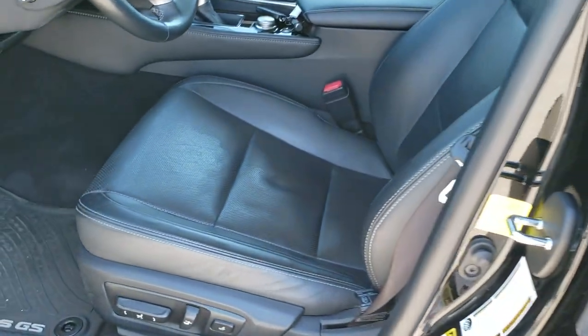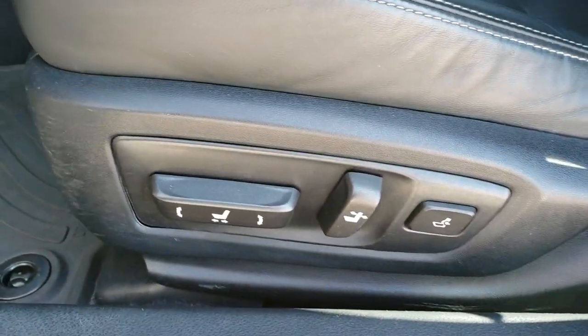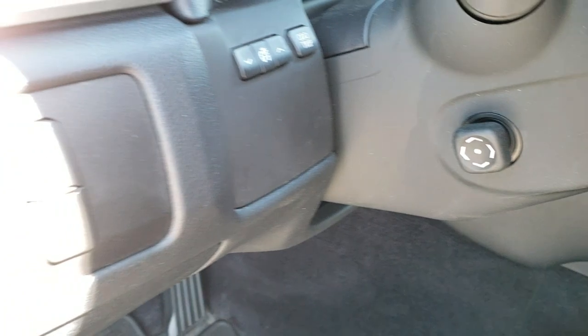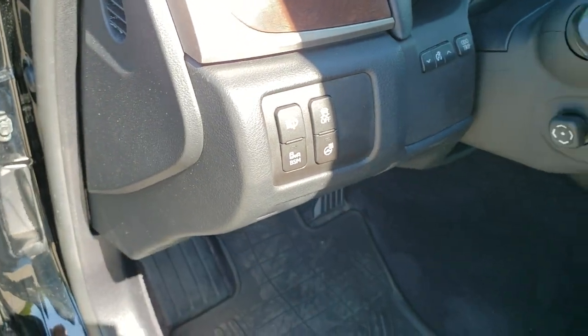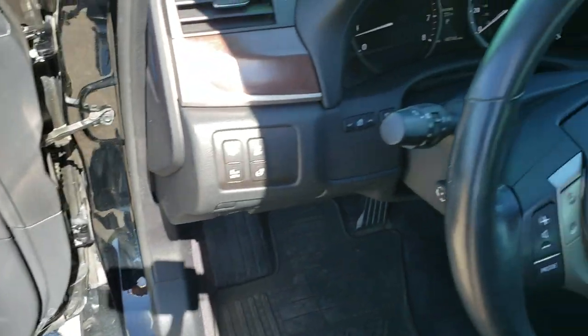Inside, the GS350 package gives you the black leather interior. Both of these front seats are heated and cooled, with no rips or tears on the seats. It has a lumbar power driver seat and all-weather floor mats throughout. You have a power tilt and telescopic steering wheel, stability control, blind spot monitoring, heated steering wheel buttons, power windows, power locks, power mirrors, memory driver seat, and wood grain trim throughout.